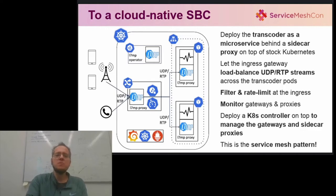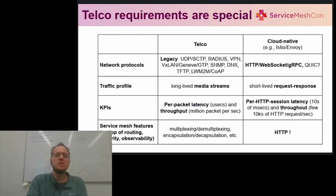What is surprising now is not that we ended up with the service mesh. What is surprising is how naturally this design emerged, even when we're considering legacy applications. Indeed, we need the usual combination of routing, observability and security features, but as it turns out, this is not your everyday service mesh, and this is because the Telco requirement space is quite unique.